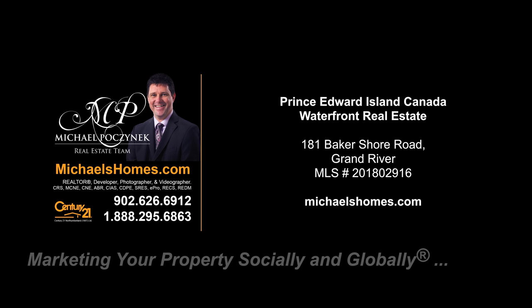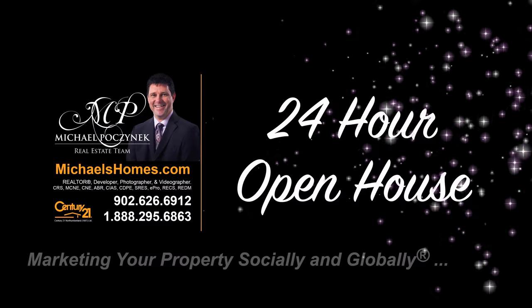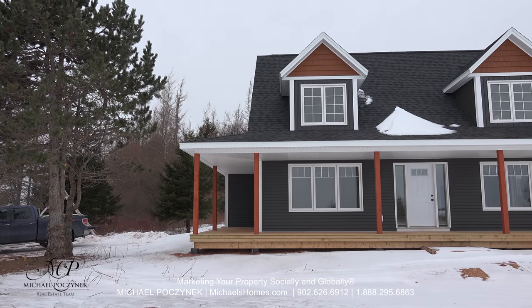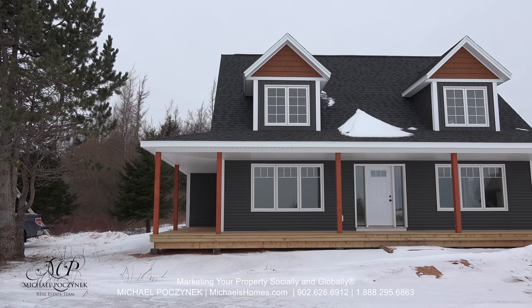Hello and welcome to Michael's Homes HD, Prince Edward Island's number one source for high definition real estate video. Today we're going to do a very candid tour of 181 Baker Shore Road here in Grand River.